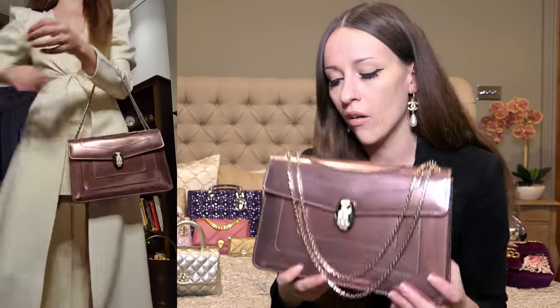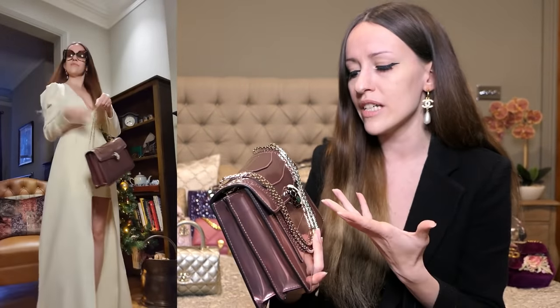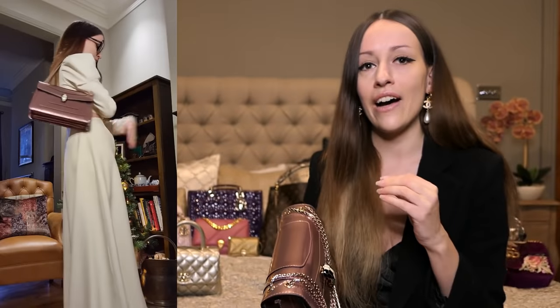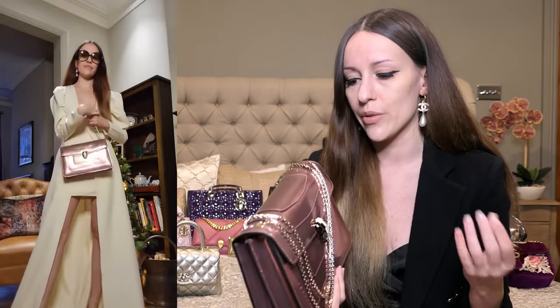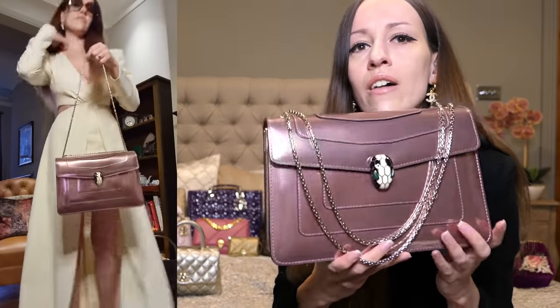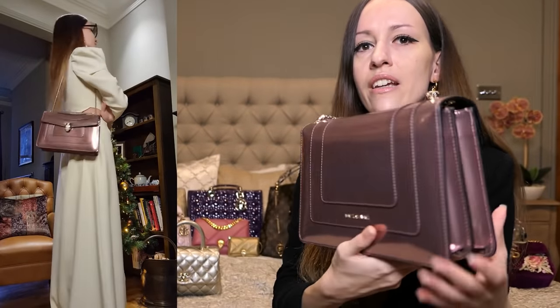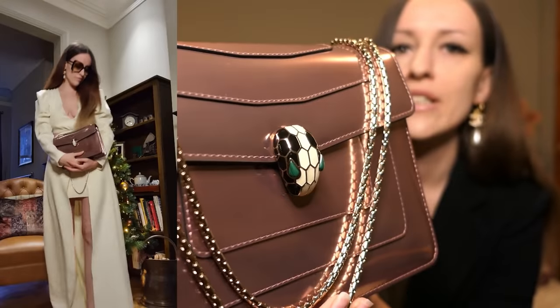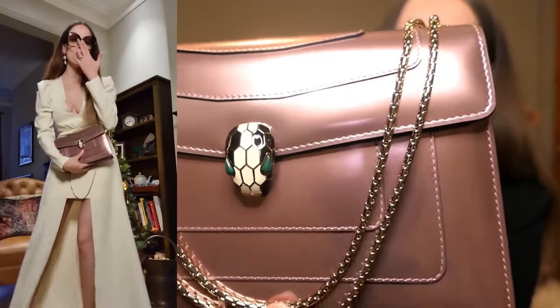This is the Bulgari Serpenti Forever in the medium size. I think they're actually thinking of discontinuing this size, which really shocked me — so if you want to get it, run to the boutique now. I think they're changing the design significantly. This is such a beautiful pink, and I love wearing it especially with the cream dress in my modeling shots. The camera doesn't really pick up on the actual beauty of the color.